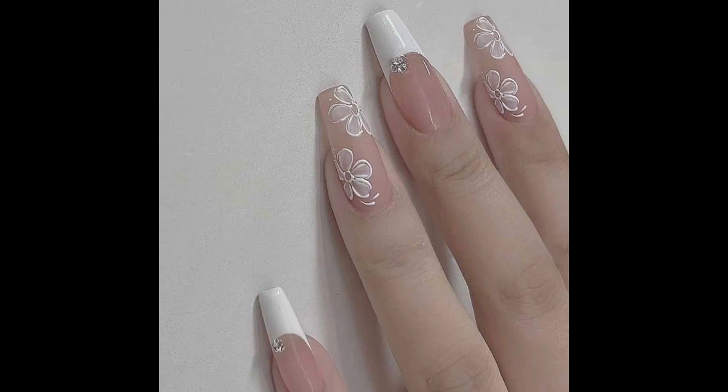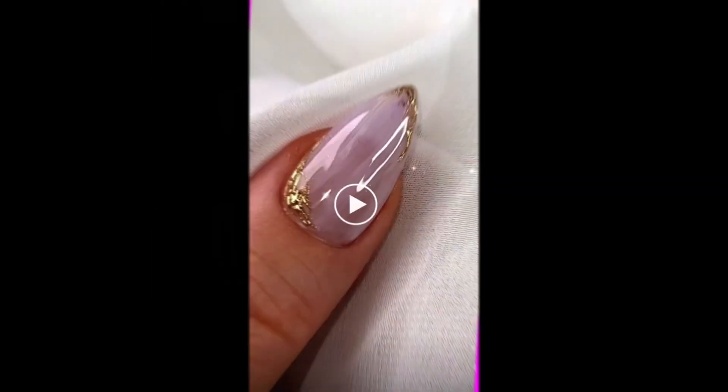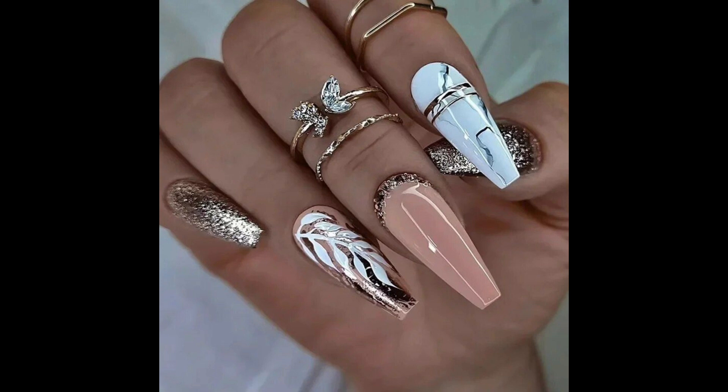Picture this: imagine sleek, almond-shaped nails with chic geometric essence in muted tones of plush pink and taupe, adding a touch of elegance to any outfit.